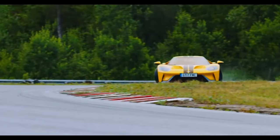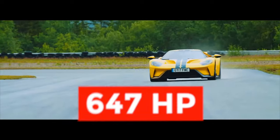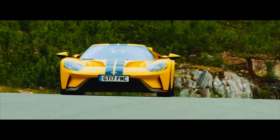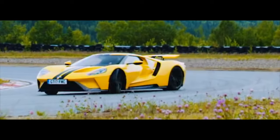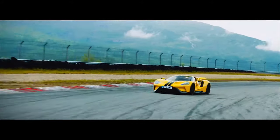Alright, I lied — it's a lot more powerful. With a mid-mounted twin-turbo 3.5-liter EcoBoost V6 making 647 horsepower and 555 pound-feet of torque, aerodynamic shaping, and a seven-speed dual-clutch transmission, the Ford GT provides neck-snapping acceleration, propelling its drivers to 60 miles per hour in just 2.8 seconds on its way to a 200 mile per hour top speed.